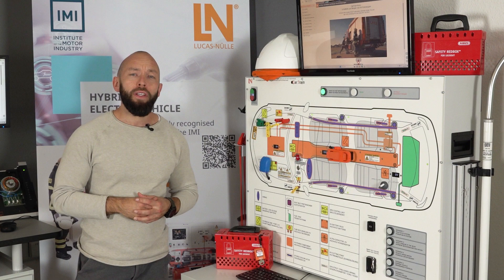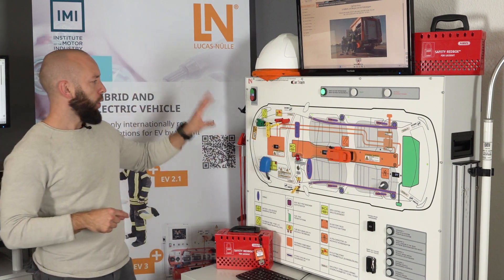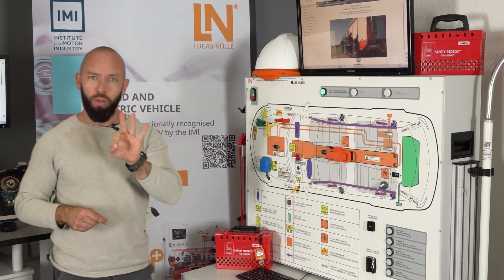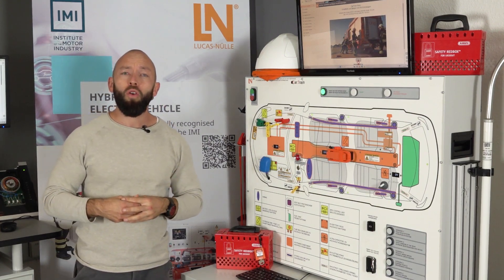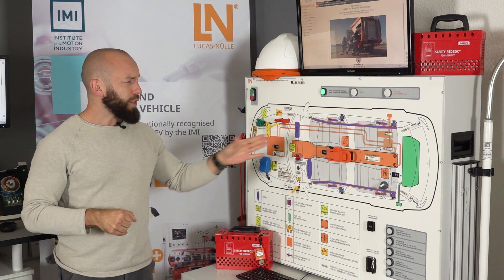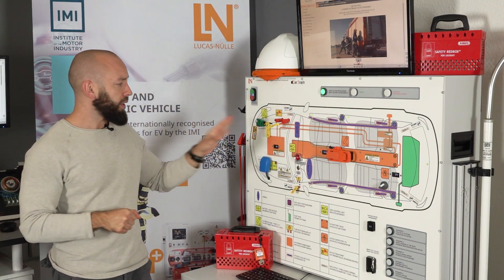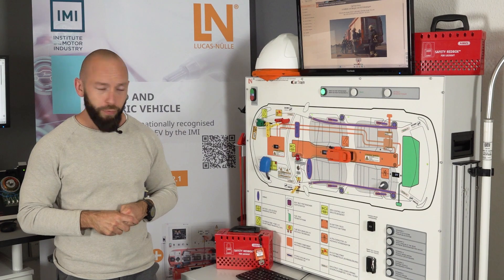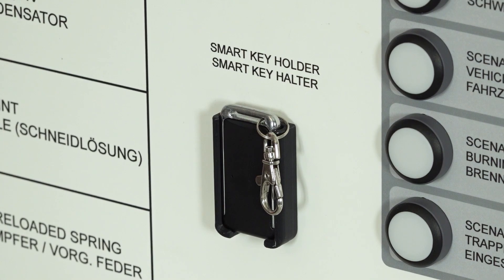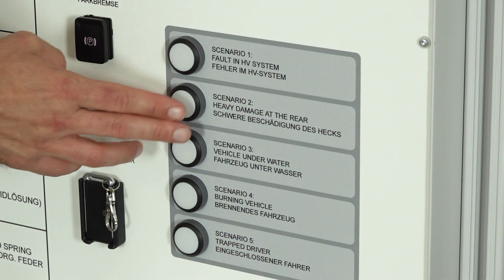The IMI EV2.1 qualification for first responders can be perfectly taught with this trainer. This car trainer was especially developed for first responders, but not only them — also for tow truck drivers and for the area of body and paint. All the different ways of shutting down a high voltage system are integrated in this trainer. We also have the layout of the rescue cart, a smart key, a parking brake, and the key feature: five different accident scenarios.